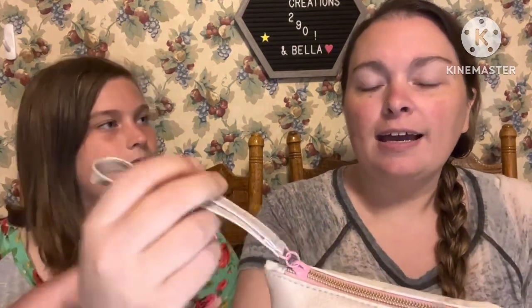Hey guys, this is Chelsea with Chelsea Case Creations and I'm Bella, and today we have an ipsy mystery bag. I went online and got the ipsy January 2020 mystery glam bag plus. This was $30.